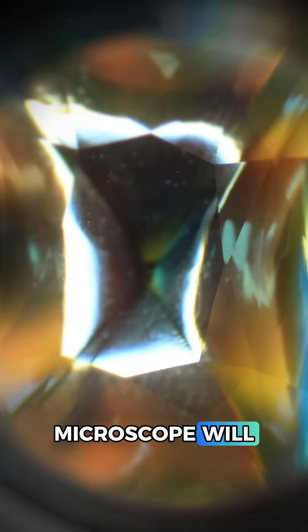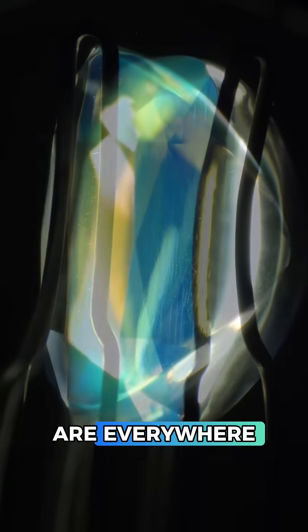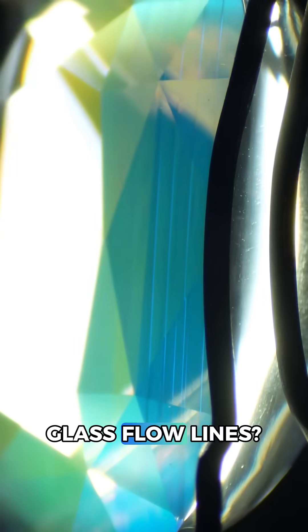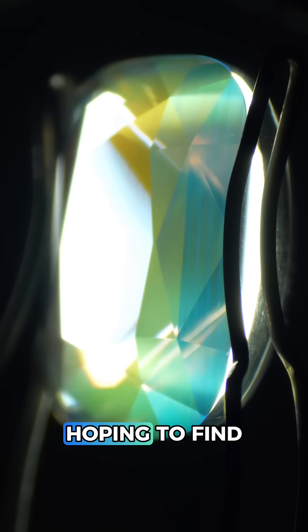Hopefully the microscope will clear things up for us. This gem is very clean and the vibrant rainbow colors are everywhere, but wait — what are these? Glass flow lines? Curved striae from a synthetic? Actually, these are exactly what I was hoping to find.